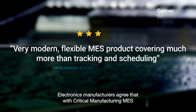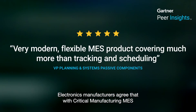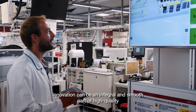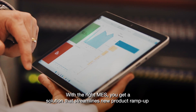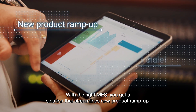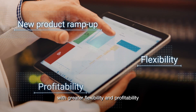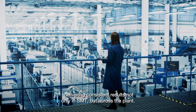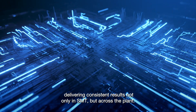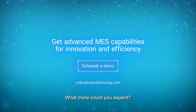Electronics manufacturers agree that with Critical Manufacturing MES, innovation can be an integral and smooth part of high-quality, compliant operations. With the right MES, you get a solution that streamlines new product ramp-up with greater flexibility and profitability, delivering consistent results not only in SMT, but across the plant. What more could you expect?